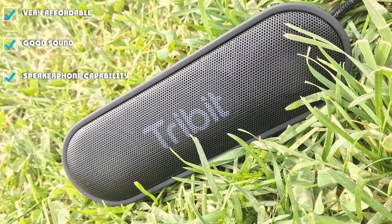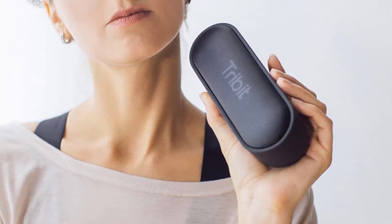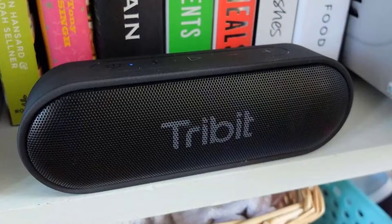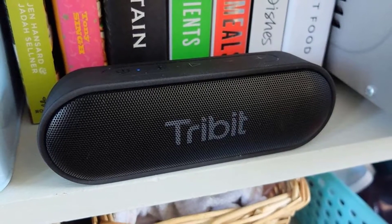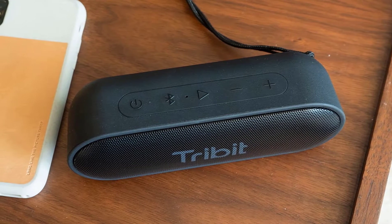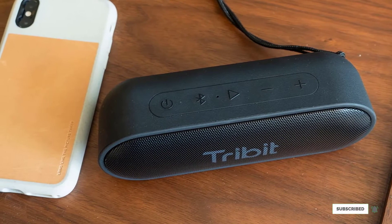It can't belt out distortion-free sound at a party as a premium speaker would. Still, XSoundGo is an affordable and versatile speaker for casual listening, with the usual IP67 rating that can withstand up to a meter of water for 30 minutes, speedy USB-C charging, and 24-hour battery life. It also features a built-in mic so you can use it as a speakerphone or call up your favorite voice assistant, and a 3.5mm auxiliary input lets you use it as a wired speaker too.